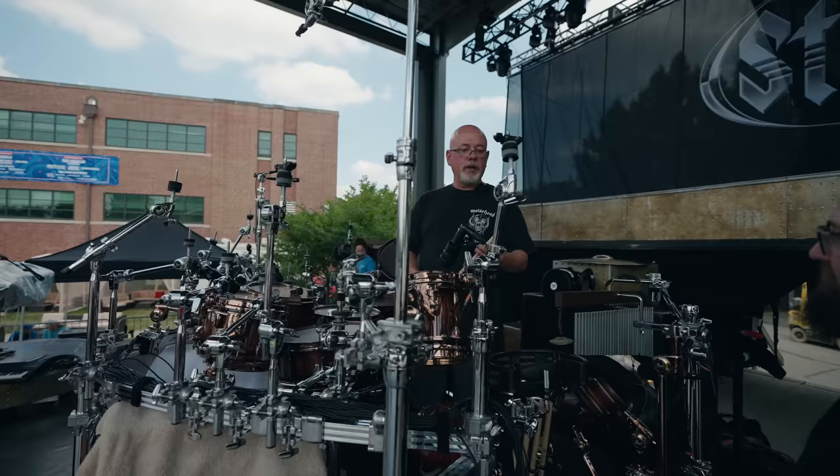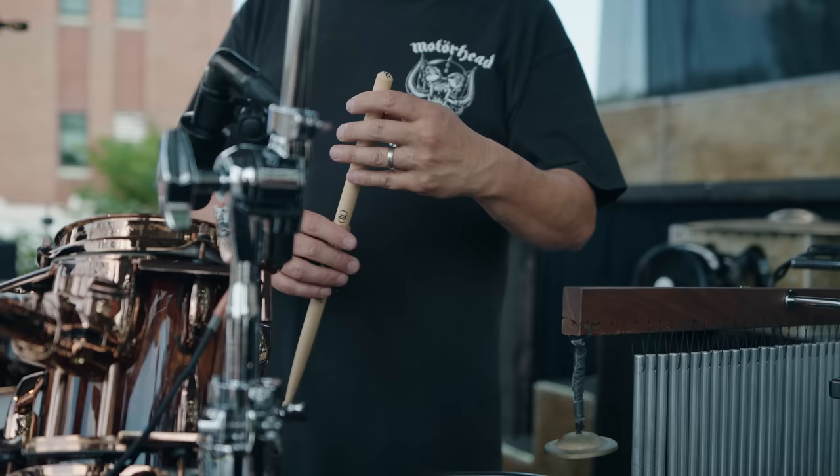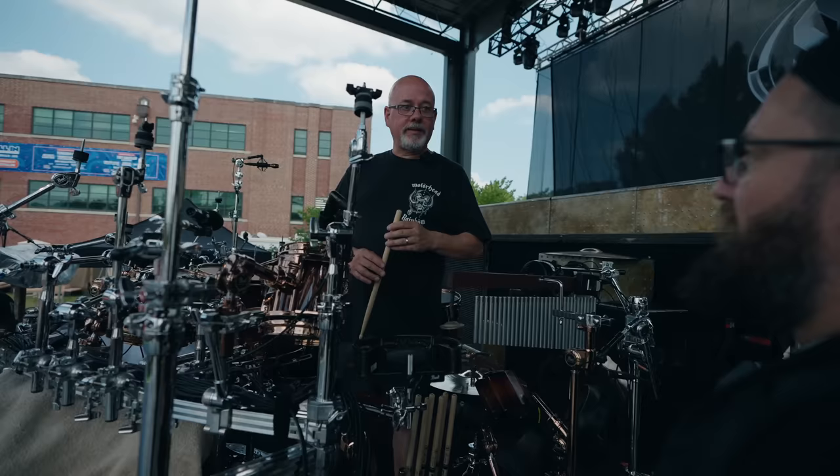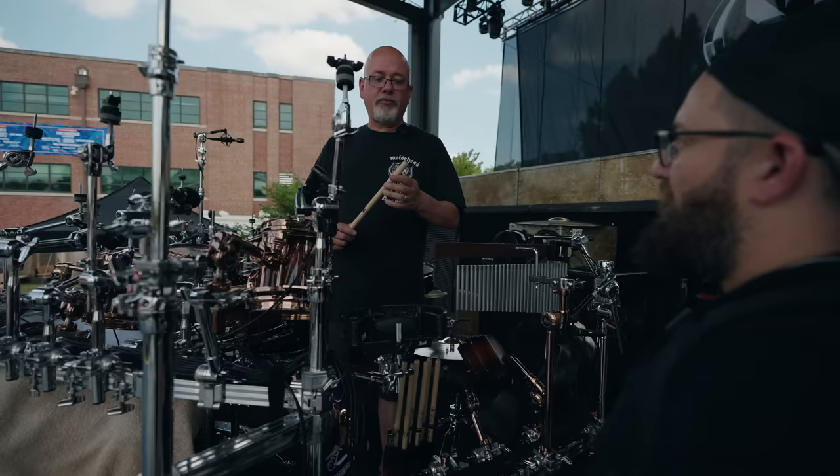His maple Promark sticks are weighed out at the factory and Mark also weighs them himself. The '3' in SD330 stands for 53 grams — so each stick is 53 grams. That way he can grab a replacement and it will always match. The acceptable range is about 52.5 to 54 grams, but 53 is the target weight.